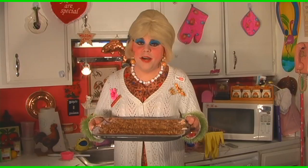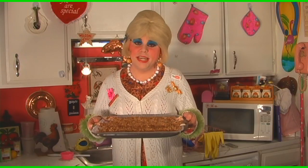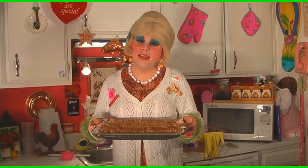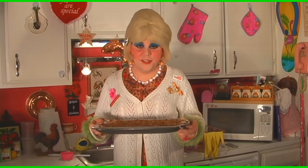Now we're going to pop it in a 350 degree oven for about 25 to 30 minutes. Be careful and watch it, and make sure that they turn a nice crispy golden brown. Set your timer. When the bacon comes out of the oven, make sure that it stays nice and flat on some paper towels so it'll drain and cool.